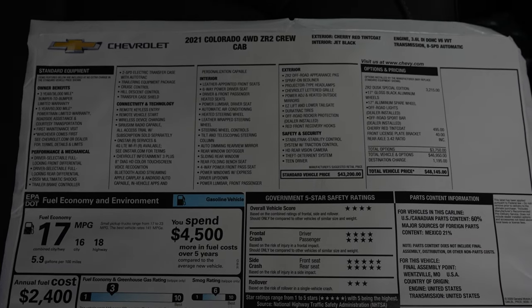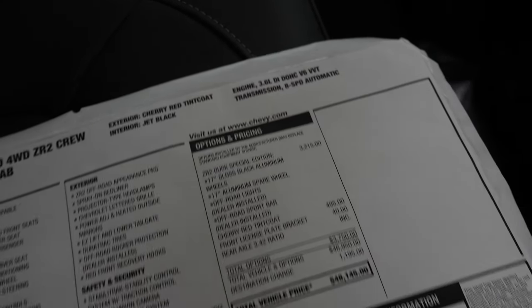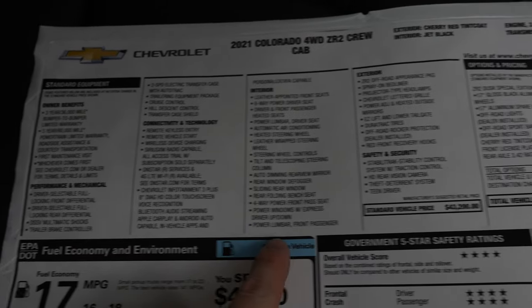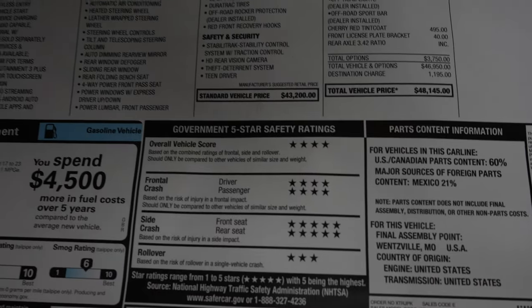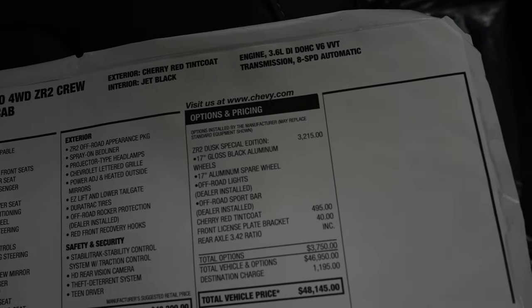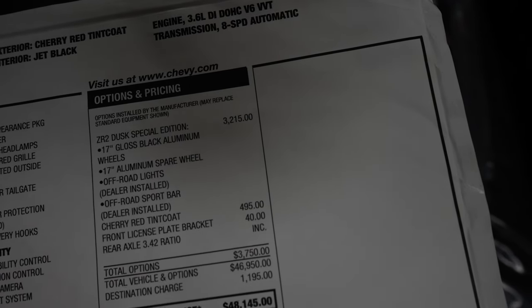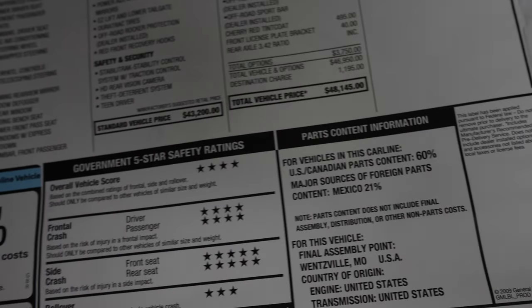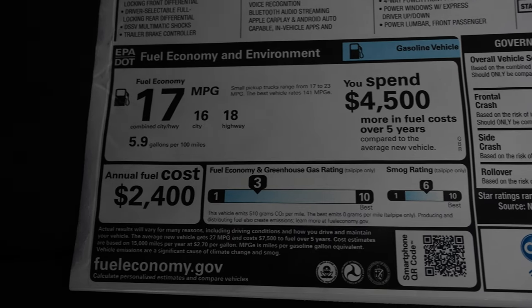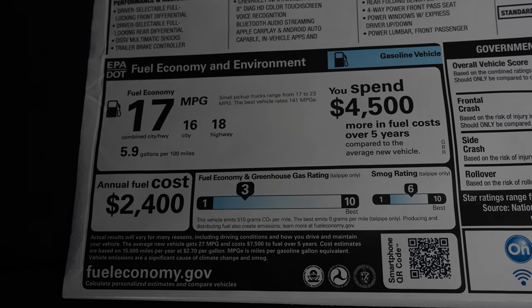Let's take a quick look at the window sticker. This is a 2021 Colorado ZR2 crew cab in exterior color Cherry Red Tint Coat, with the 3.6 liter V6 and 8-speed automatic transmission. The standard vehicle price is $43,200. Optional equipment most notably includes the ZR2 Dusk Special Edition for $3,215, bringing the total vehicle price to $48,145. Fuel economy is rated at 16 MPG city, 18 MPG highway, for a combined rating of 17 MPG.